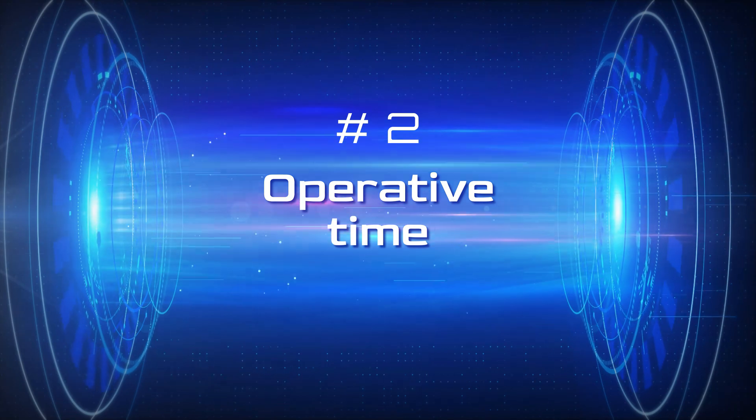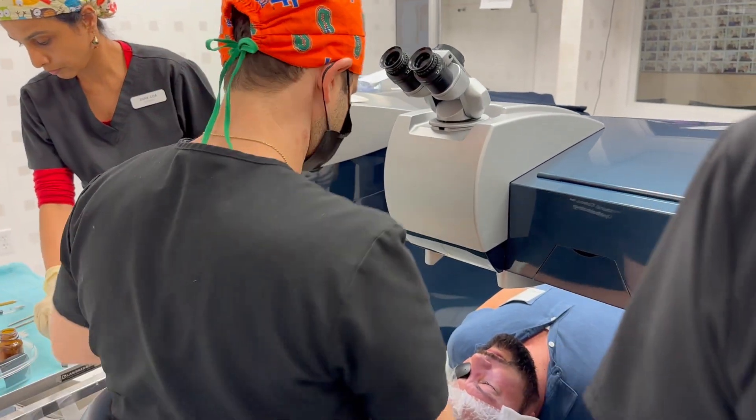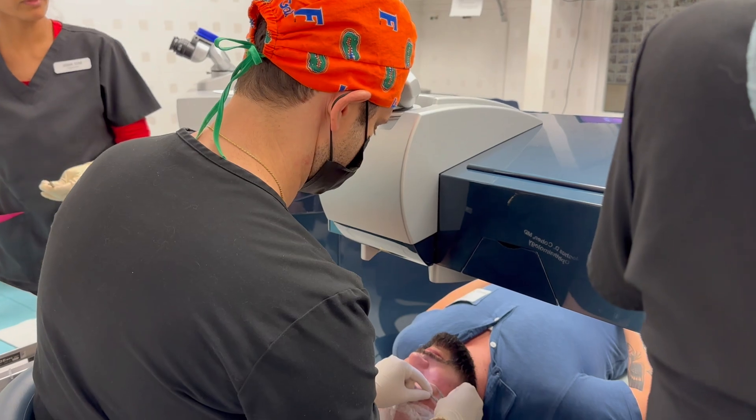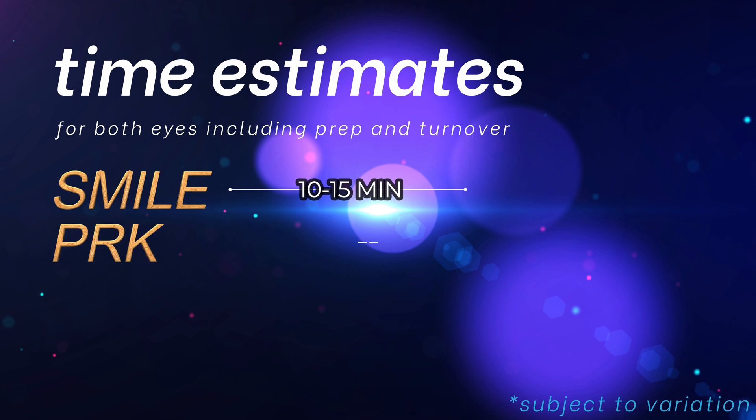Another consideration is the procedure time itself. All these are relatively quick and painless procedures. SMILE is probably the quickest overall because it only requires one laser, which zaps a small lenticule within the cornea and the surgeon carefully pulls it out. The next fastest is PRK — removing the epithelium, then the laser treating the eye, then a bandage contact lens placed on the eye, about five to ten minutes per eye. Sometimes an additional step like using mitomycin to control scarring might be applied for higher degrees of correction, at the doctor's discretion.